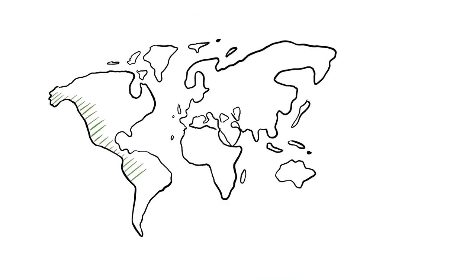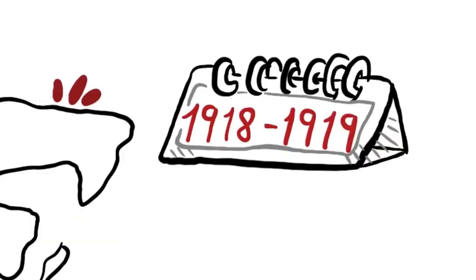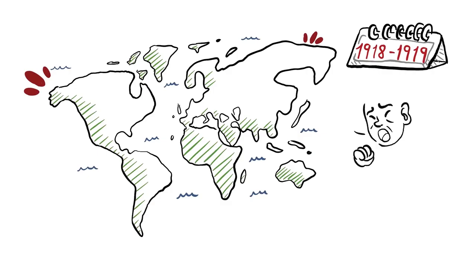Recognized as one of the most devastating pandemics in history, the Spanish flu swept away around 15 million people around the world. In just over 18 months, from 1918 to 1919, this virus managed to infect one-third of the world's population.